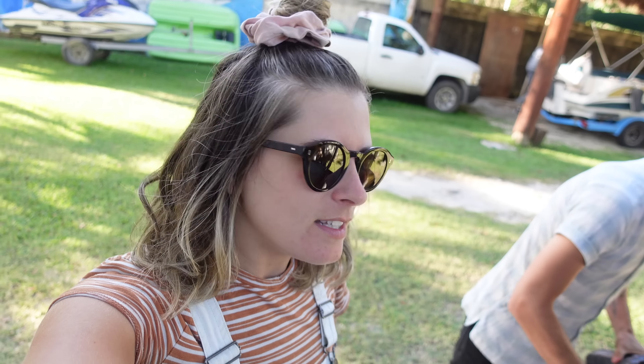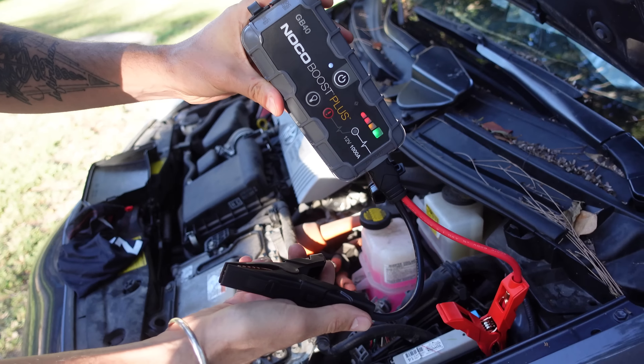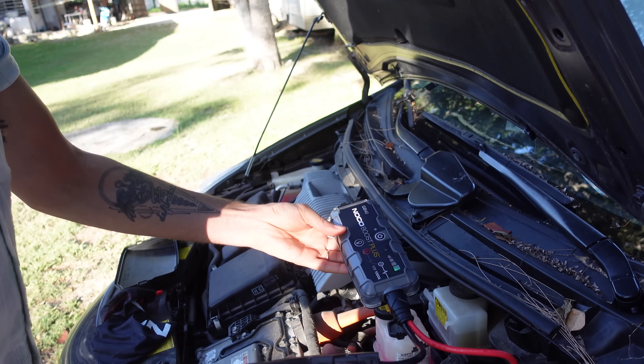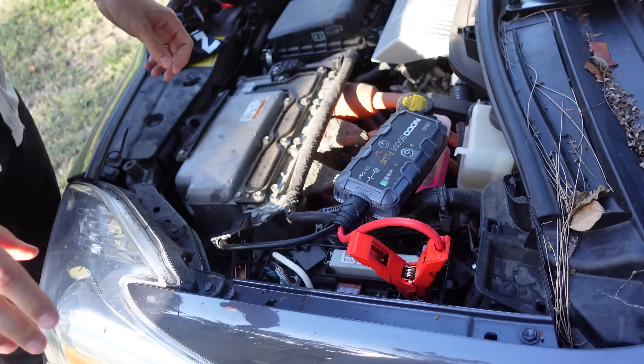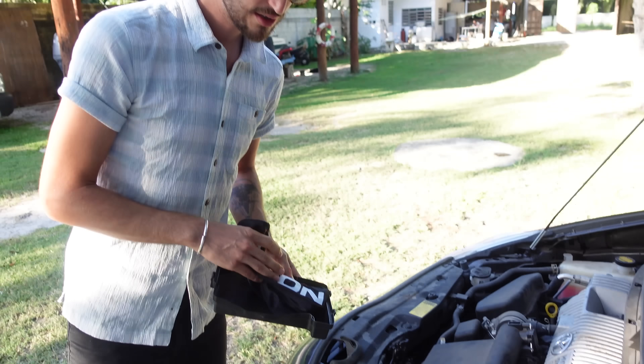As you may have guessed, the battery died again. This is the Noco Boost Plus — it's just a regular car jumper battery. We're grinding onto the metal, connecting it to the battery, and now we're going to see if this thing will start up the car.